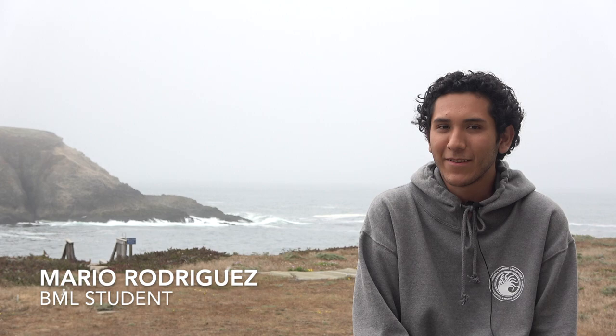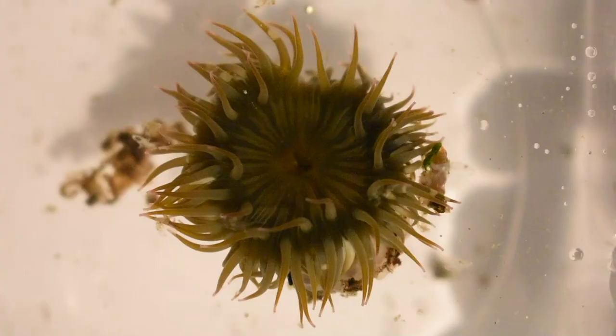My name is Mario. I'm from Los Angeles and I'm a third year studying WFCB. Our research is about the aggregating anemone, Anthopleura elegantissima.